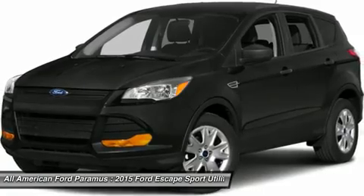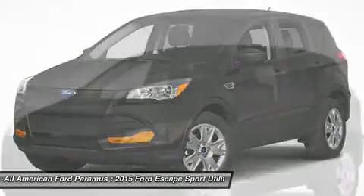Four-wheel drive, aluminum wheels, keyless entry, cruise control, and four-wheel disc brakes.